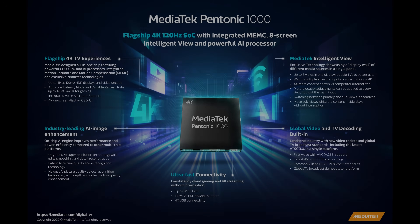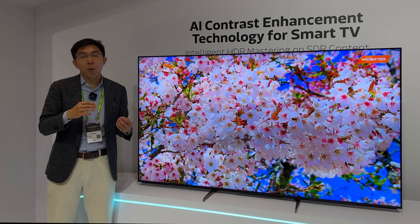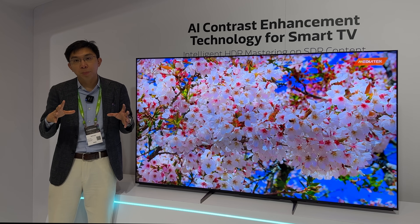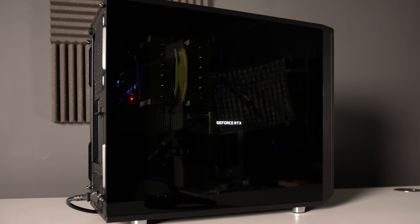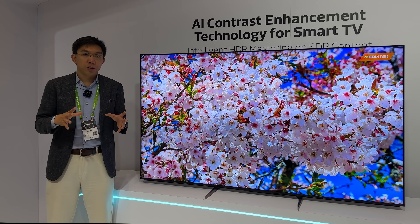Other advantages of the Pantonic 800 over the previous Pantonic 700 and 1000 include a refresh rate that can go up to 4K 165Hz in VRR, whereas previously it was capped at 144Hz, so this will be music to the ears for high-end PC gamers who have a powerful enough rig to take advantage of this.